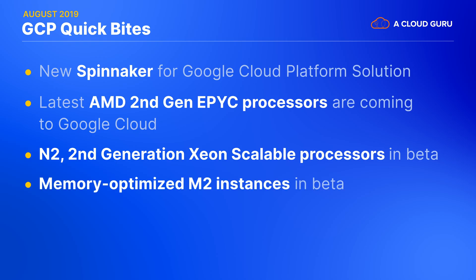GCP's memory-optimized instances, the M2 class, get two new huge machine sizes now available in beta. The addition of these 6 terabyte and 12 terabyte options allows SAP customers to run their largest SAP HANA databases on GCP. Google points out that these machine types still support your favorite GCP features like live migration.